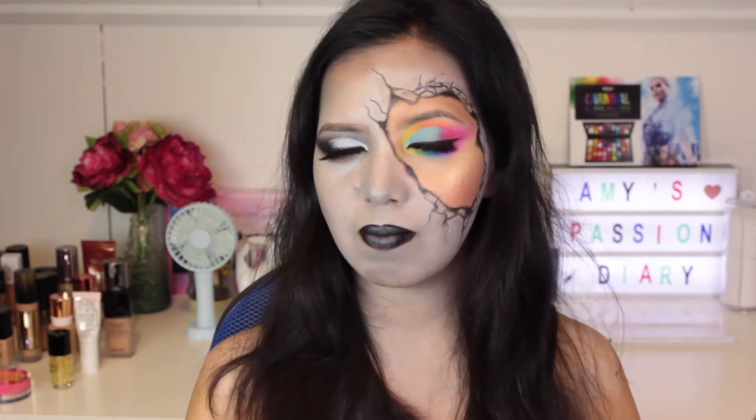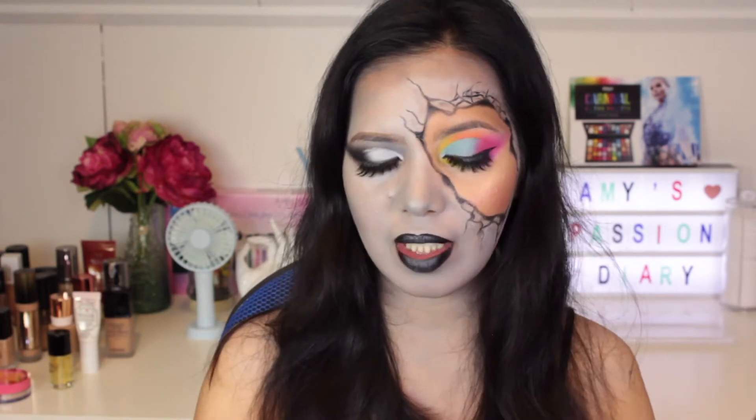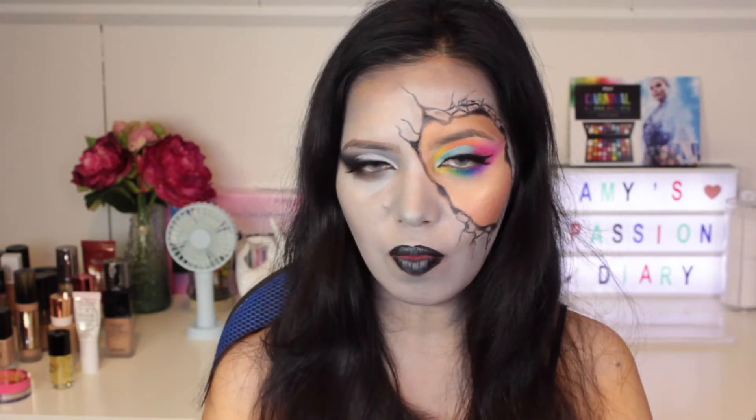Before we get started with the makeup tutorial — if you don't know me, my name is Amy. I have a huge passion and heart for makeup and any beauty-related stuff and skincare. I am a self-taught makeup artist; I learned things my own way. To my new and returning subscribers — hello! Thank you so much for tuning in. I'm going to stop rambling and we're going to move on to the makeup tutorial.